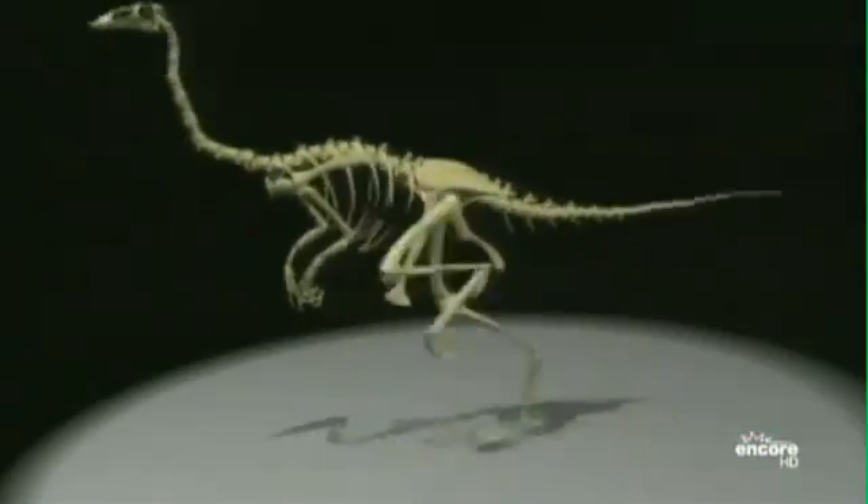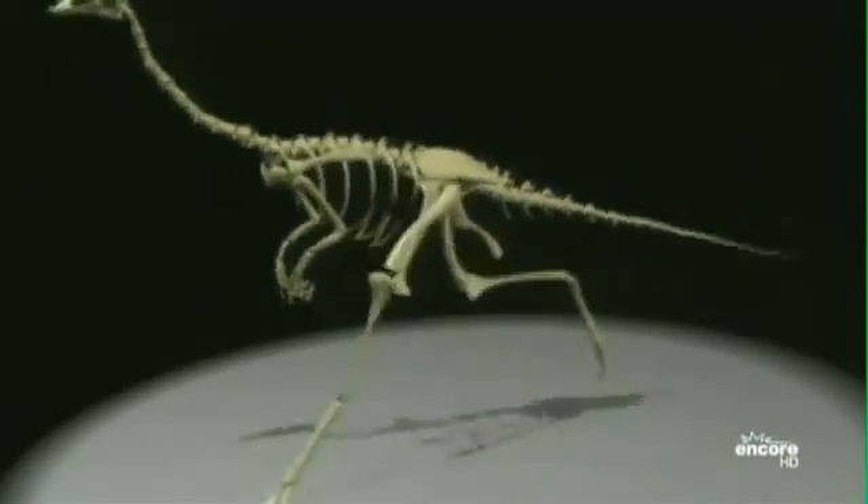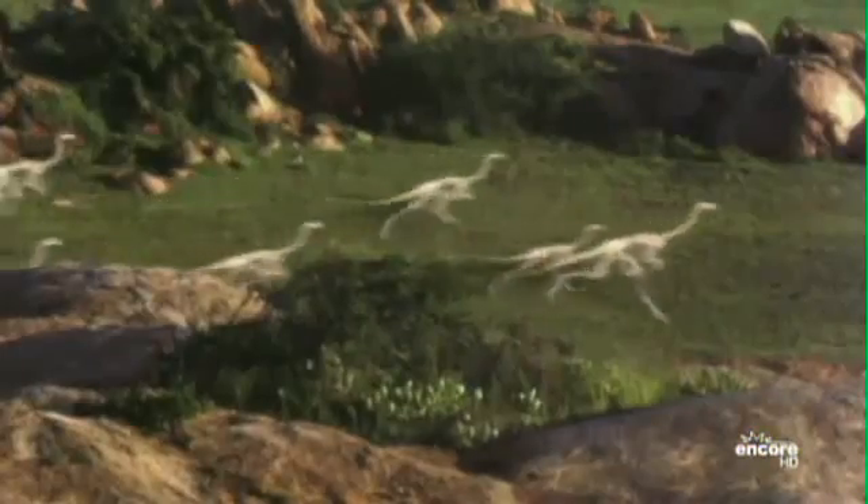We started doing CG tests before the show was going on, and they started looking better and better. One day Dennis Murin came over and said he really thought we should do this in the computer and asked to shoot a test. He got an audience with Spielberg, and part of it was me saying, 'We can do this — I will guarantee it, it'll be fabulous.' The test was a herd of running gallimimuses.